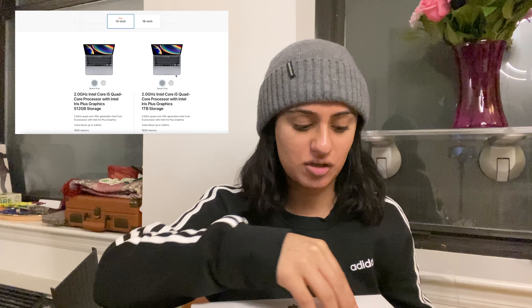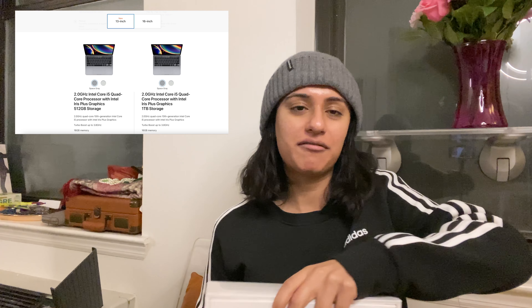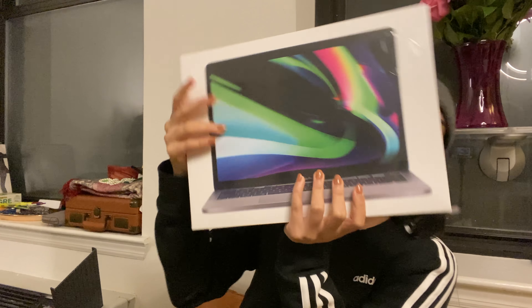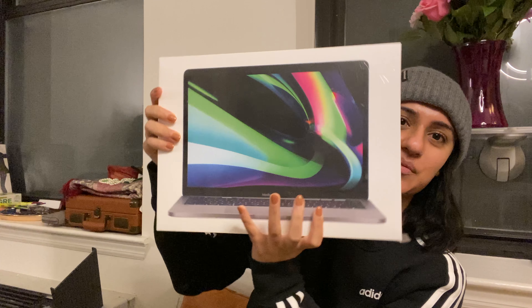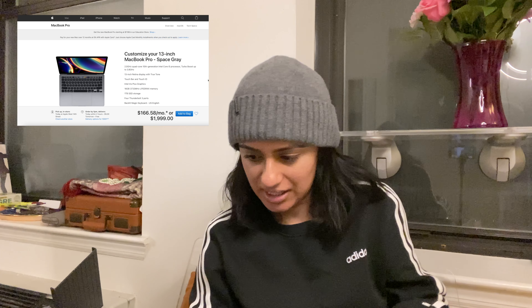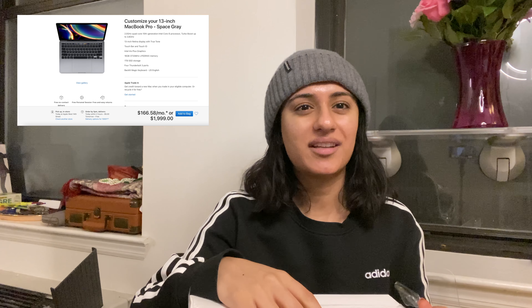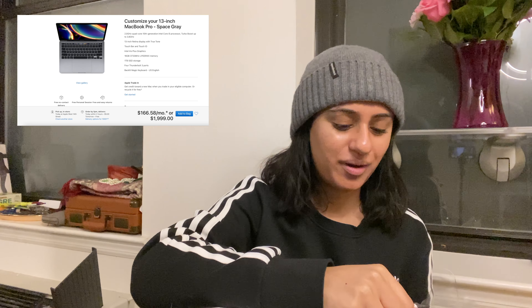I just got the MacBook and I'm going to do a quick unboxing, then do a more detailed talk tomorrow once I open it up and discuss the M1 and all that. This is what the box looks like — I haven't even opened the plastic yet. This is the back. Let's just give it and open it.